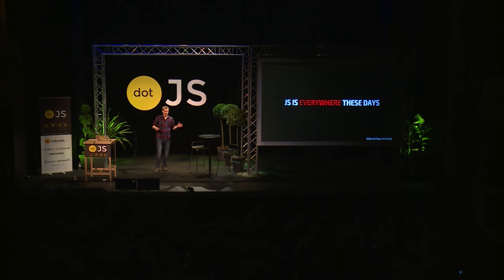JavaScript is everywhere these days. Everywhere you look, you hear Node, React, Babel, ES6, blah blah blah — JavaScript, JavaScript, JavaScript, right?